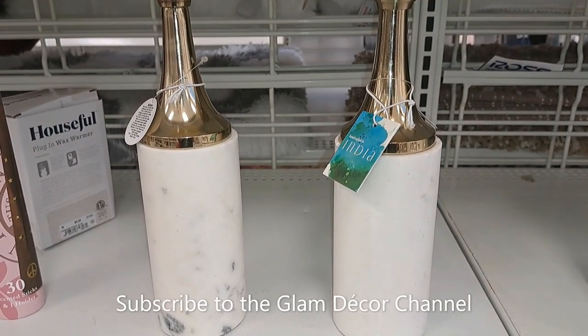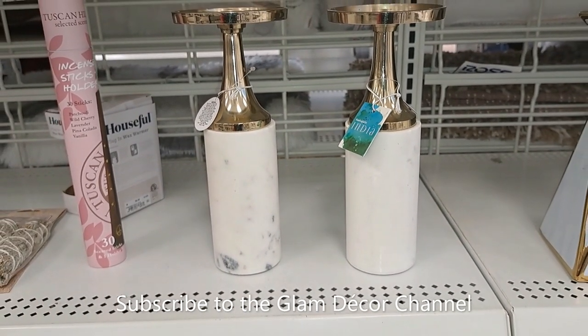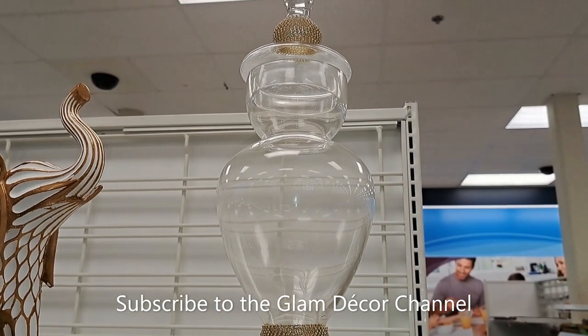Here's another set — this set was really heavy. I can't remember if I showed you the price; they were so heavy I couldn't hold them and the camera at the same time. I think they were like $19.99.